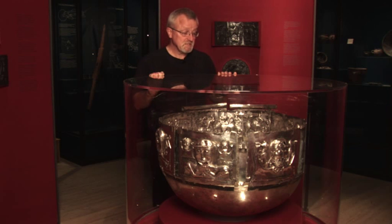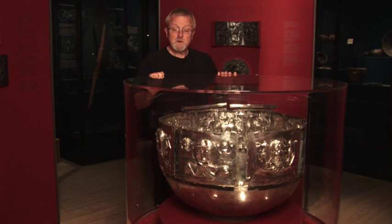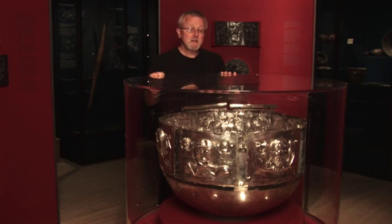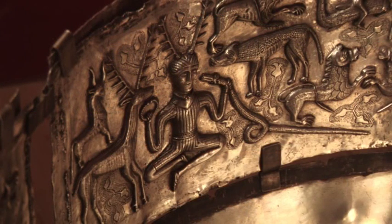We see elephants, we see tigers, we see lions and so on. We even have scenes where we can see what we think is Orpheus singing to the animals, which is showing a connection back to the Greek world.